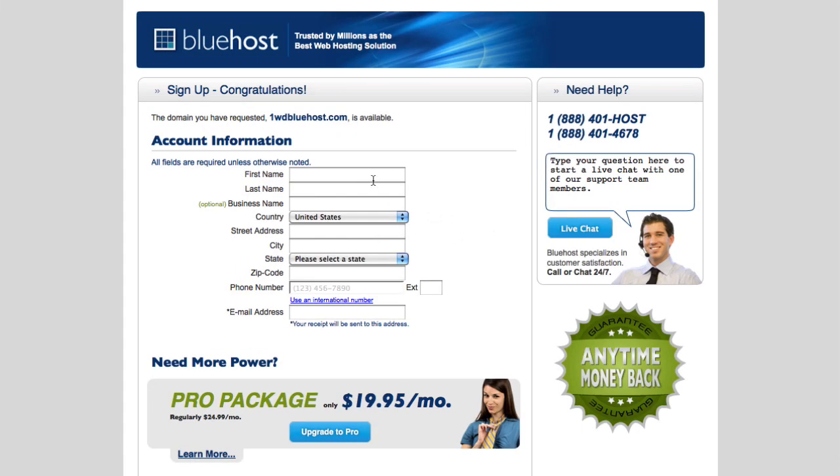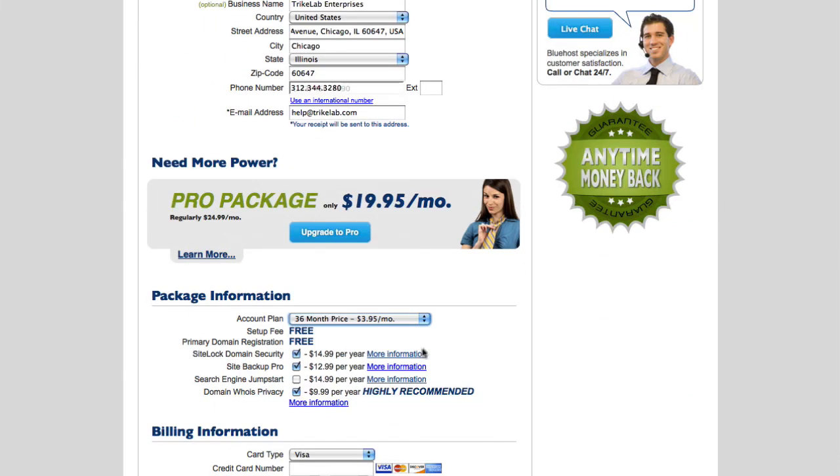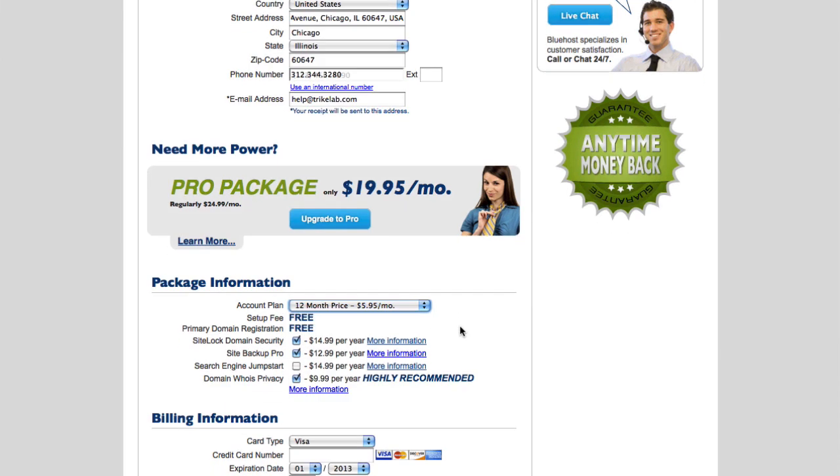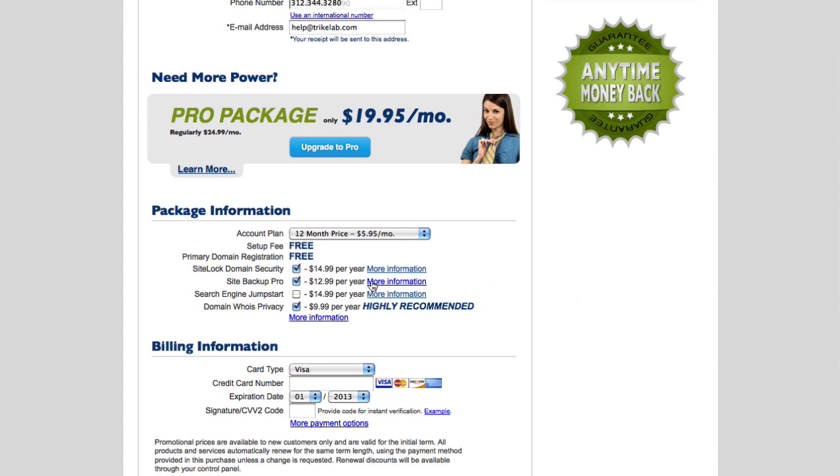Now all I need to do is register my personal information — name, company, and address. Now we can choose the plan. The package we want is the 12-month price, which is about $5.95 a month, and it gives us this free primary domain registration.